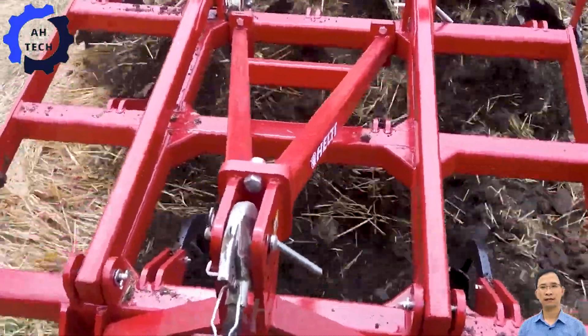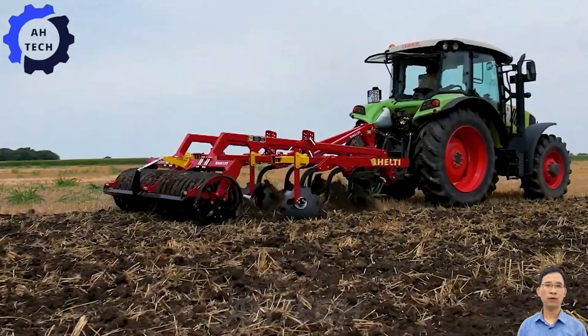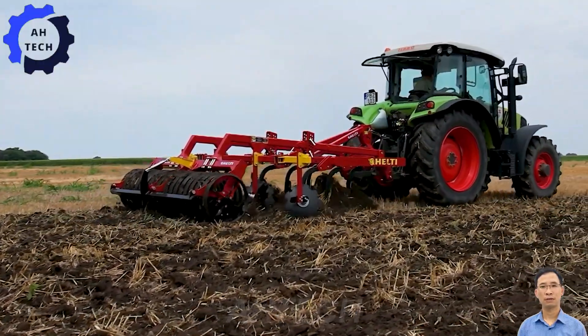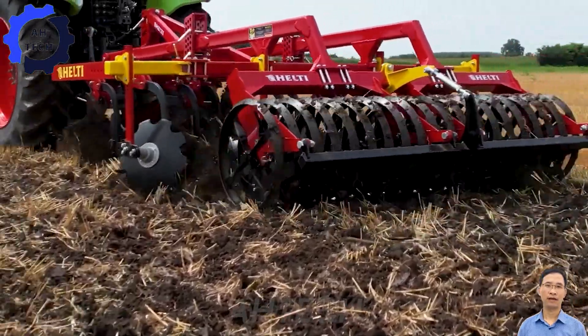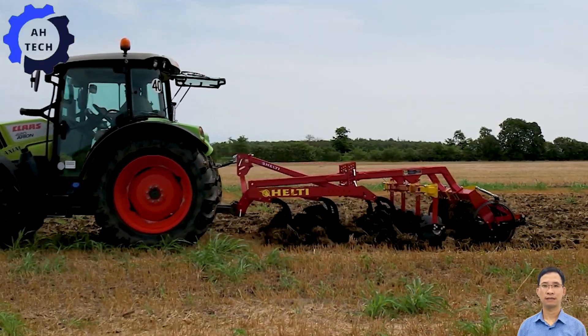Thank you for visiting Atec. Explore our engaging videos showcasing modern agriculture technology. Don't miss out — hit the like button, subscribe, and turn on notifications to stay updated with more interesting Atec content.